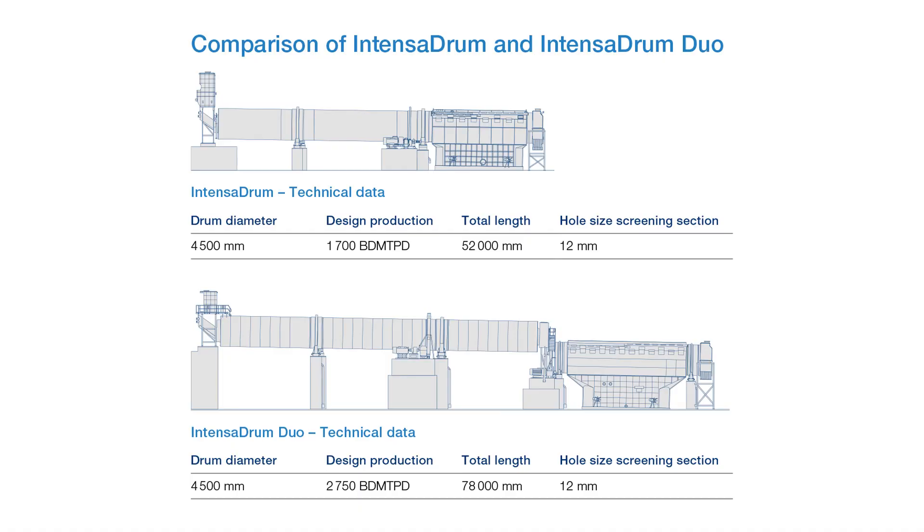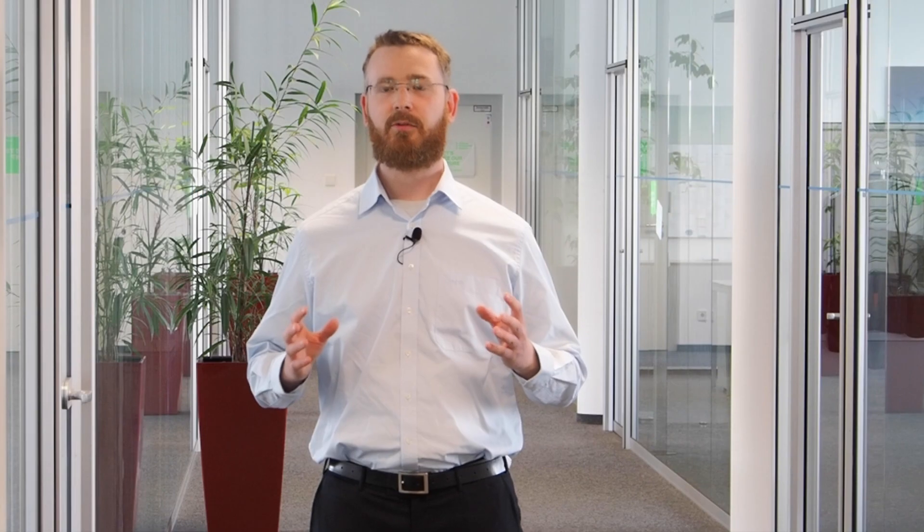Facing new challenges when our customers and partners want to reach ever increasing targets and production levels, we used our long-lasting experience to create a new machine. Based on our successful Intensa Drum, we now have a machine featuring two separate drum bodies — one for pulping and one for screening — making it possible to reach a world record production level for drum pulpers.